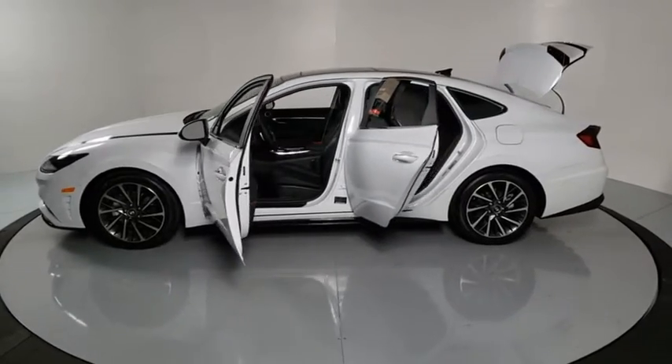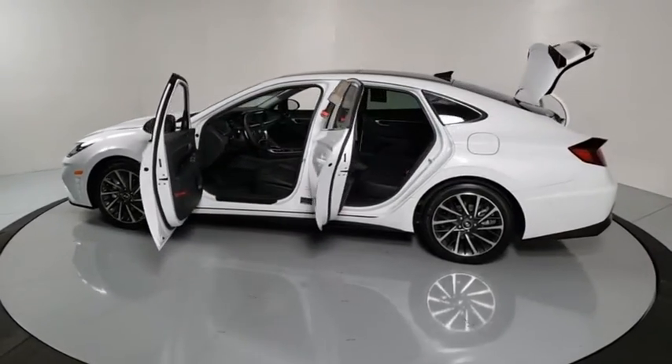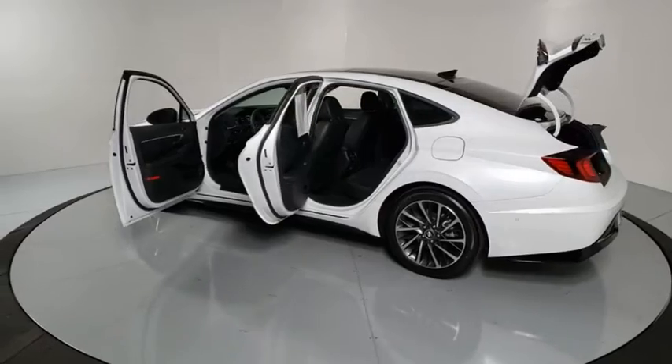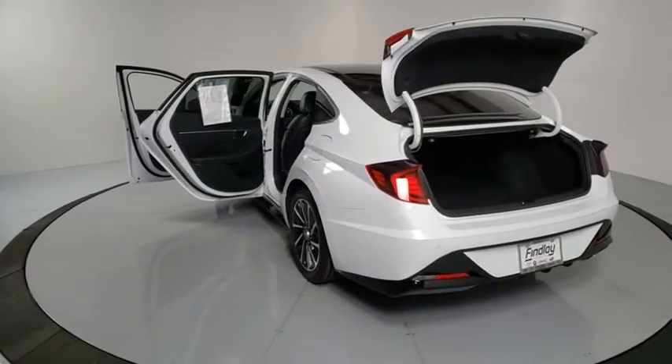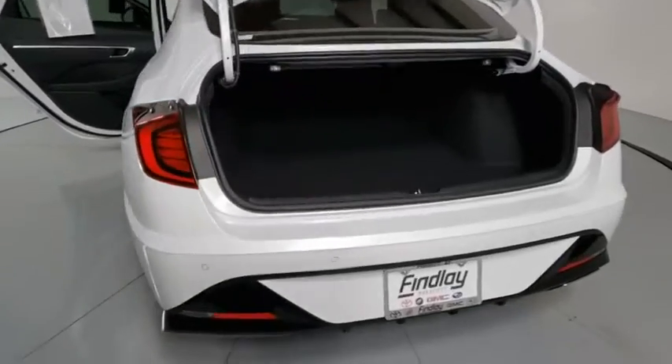This vehicle has less than 5,000 miles. Here are some of this vehicle's great options: traction control, remote start, Bose sound system, lane departure warning, power passenger seat, navigation system, dual airbags.